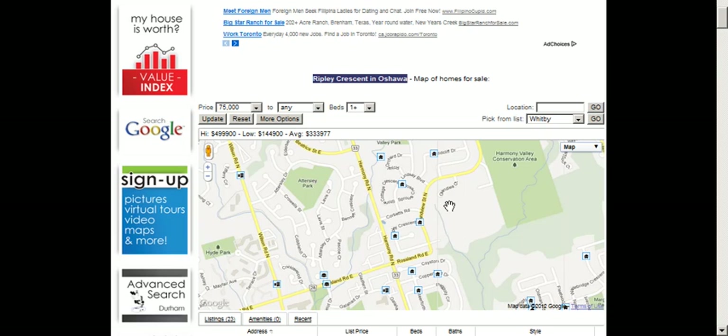If you're interested to know the house values, click on the value index, or you can do an advanced search finding all the homes listed for sale in the Oshawa area.